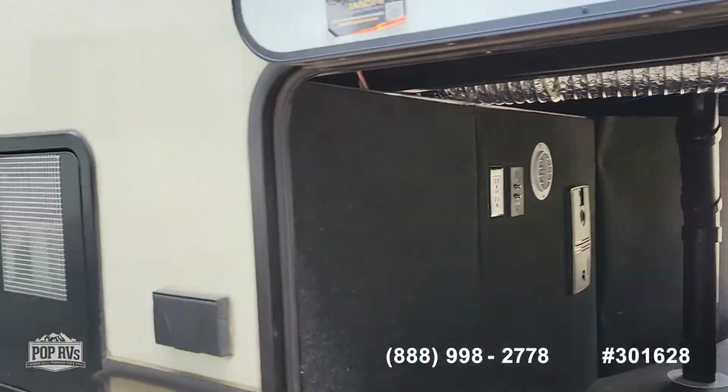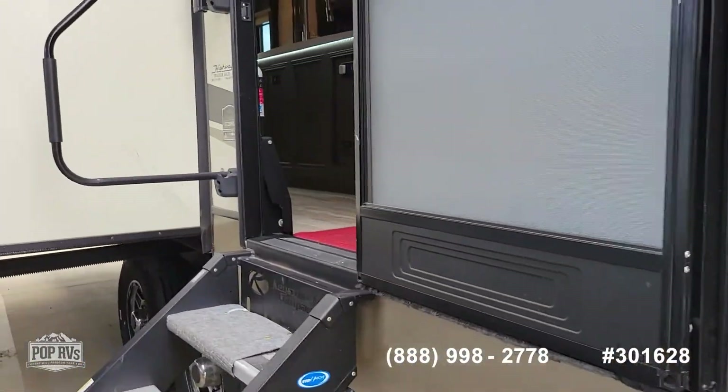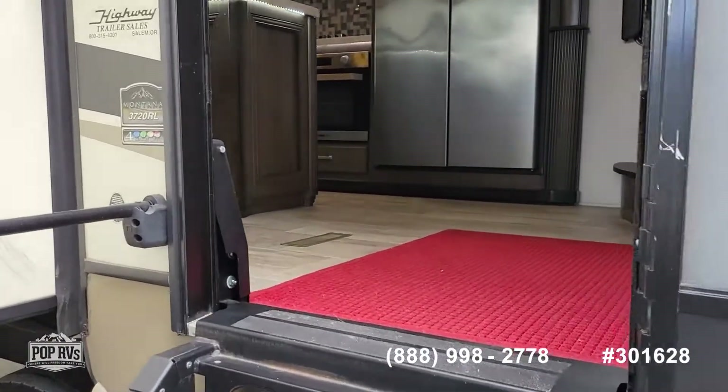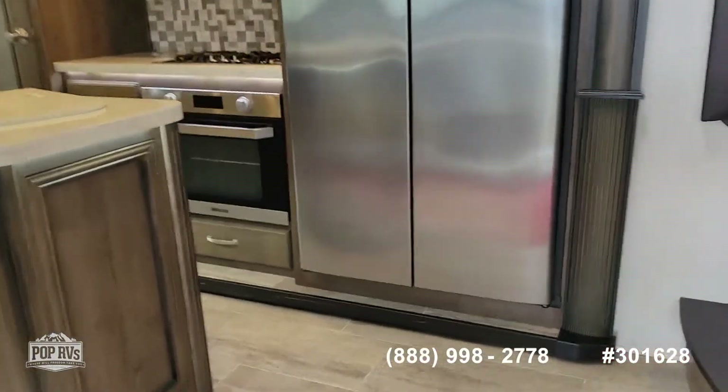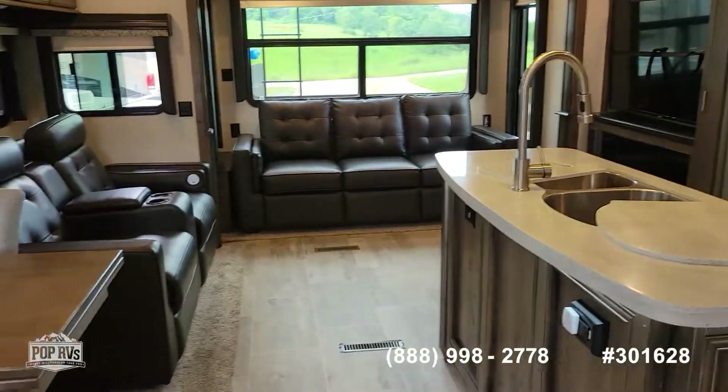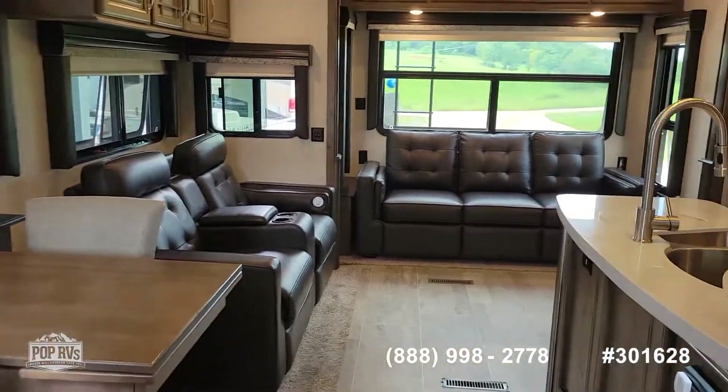It has a central vac system as well. And inside — beautiful inside. It's in very, very good condition.